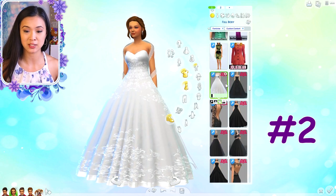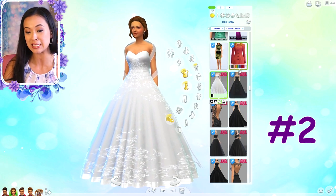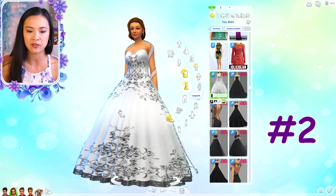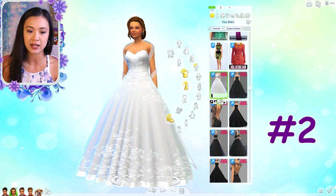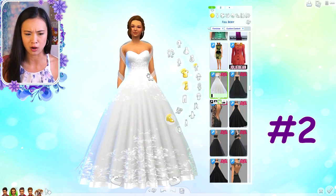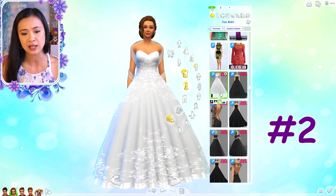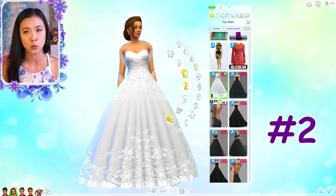Now we're jumping into the ball gowns. The next one is actually more of a wedding dress - it only comes in black, white, and black-and-white. This was actually my Queen Evangeline's wedding dress. It's beautiful because it has lace going around the arms, which is really unique and fancy, and it has a gorgeous train. It's a great choice especially for a royal wedding.